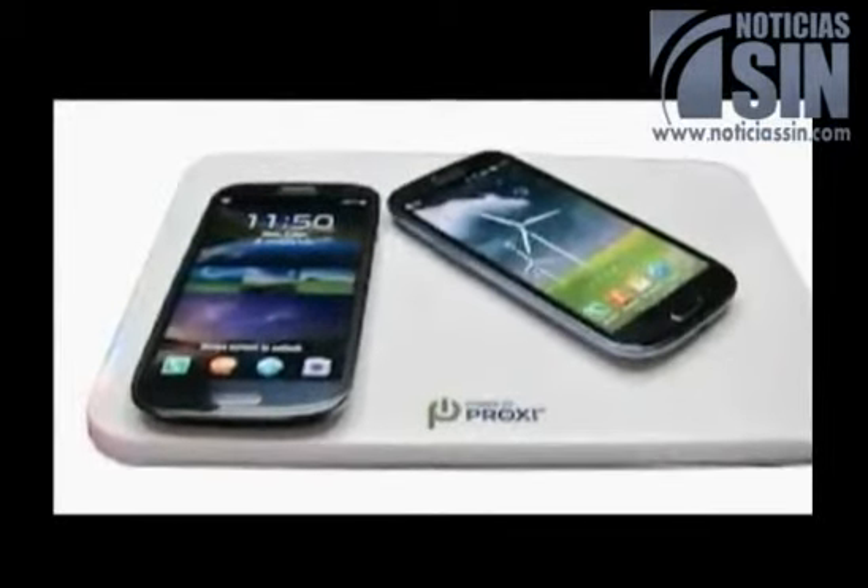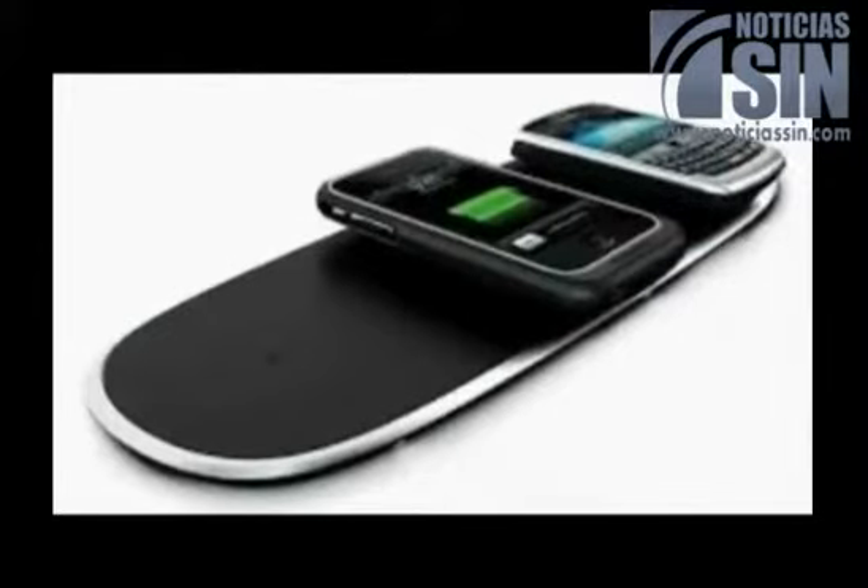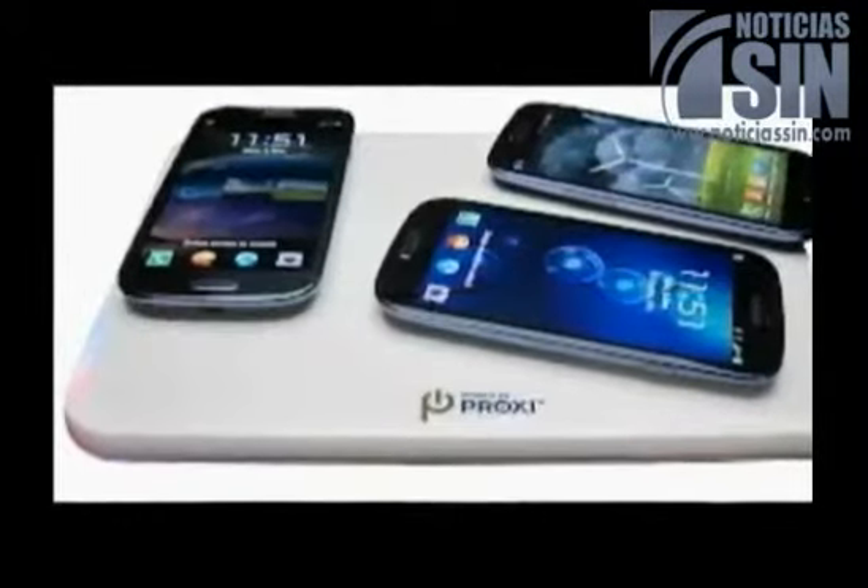Based on Storedot's video, the company is not relying on wireless charging for its technology. In fact, the company's charger is currently the size of an average laptop charger.